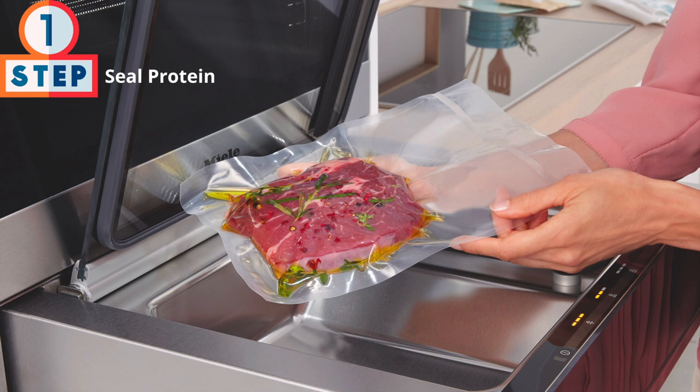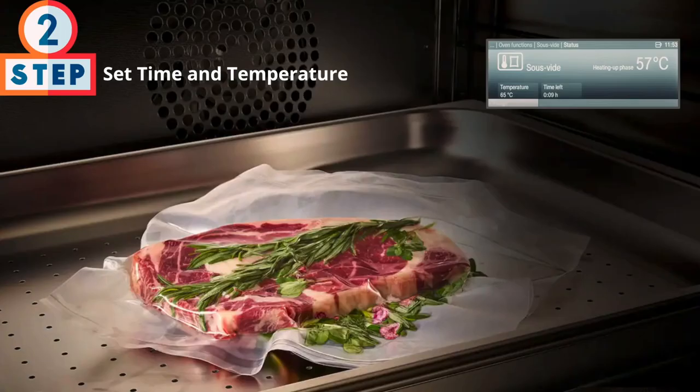Step one is to seal the protein. Mila also manufactures a built-in vacuum sealer, so there's no need to purchase one of those food savers that keeps needing to be replaced every couple of years. You can use it not only for sous vide cooking, but also for marinating, sealing, resealing, jarring, and more. It's available in 24 or 30 inches, so you can install it right underneath your combi steam oven.